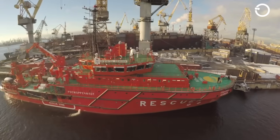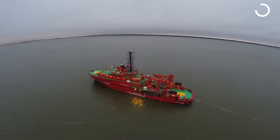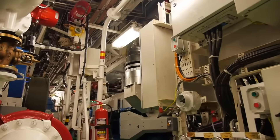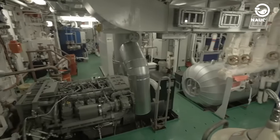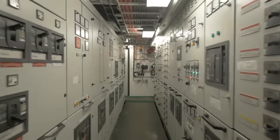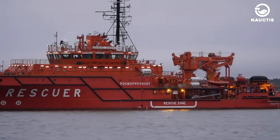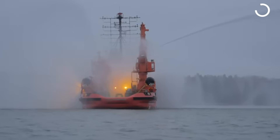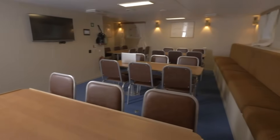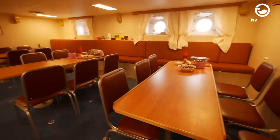The ship is powered by four engines with a total output of 7,800 horsepower, allowing it to reach a maximum speed of 15 knots. Spassatel Demidov is capable of sailing in temperatures as low as minus 40 Celsius and can operate for up to 20 days. It has accommodations for 20 crew members and 80 passengers.